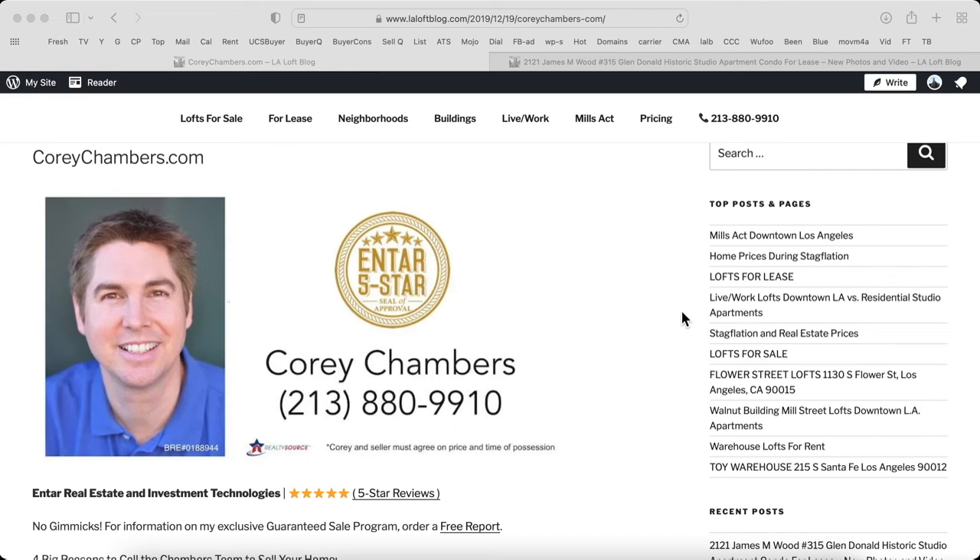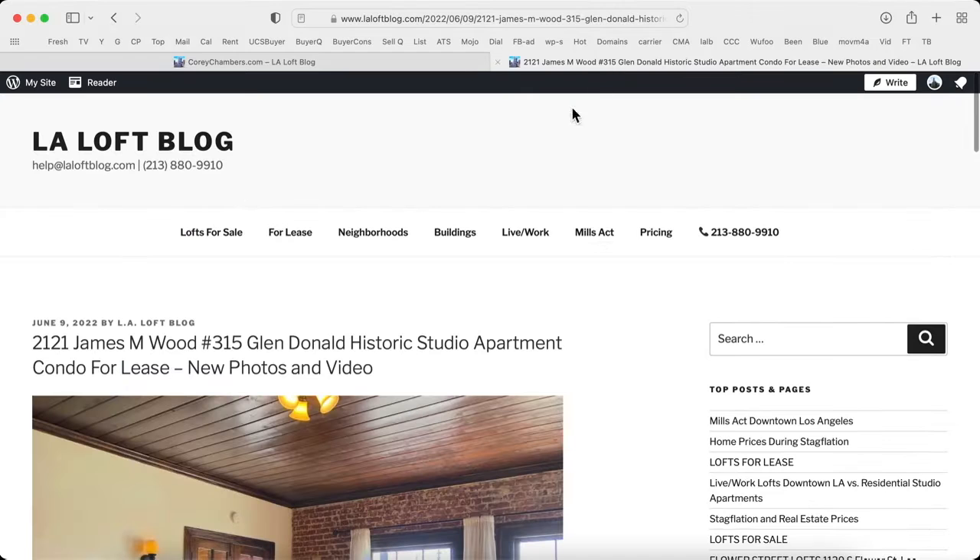Hi, it's Corey Chambers in Los Angeles with NTAR Real Estate and Investment Technologies. In a moment, I'll share with you some valuable information about this topic.